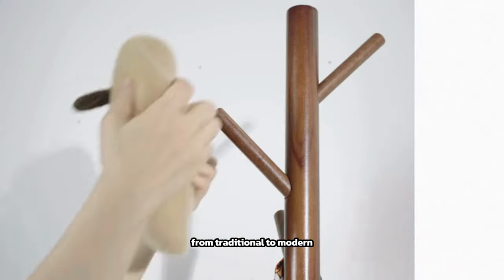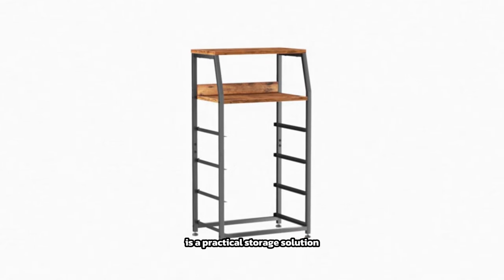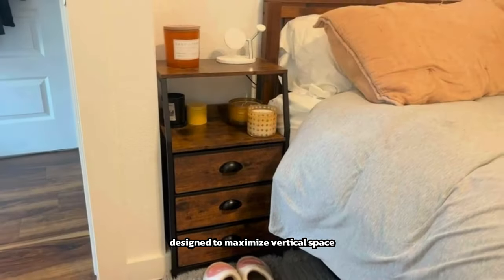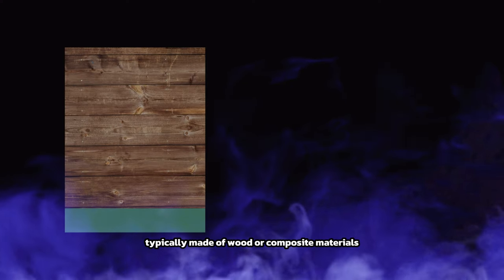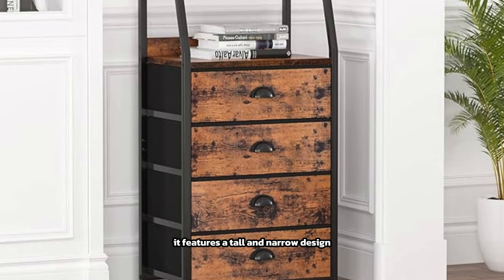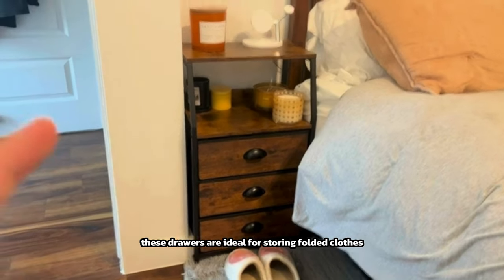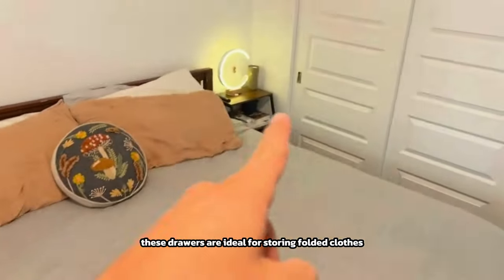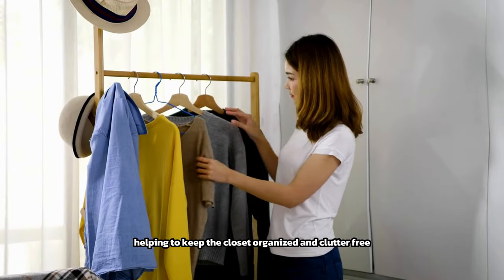A tall four-drawer dresser for the closet is a practical storage solution designed to maximize vertical space and provide ample storage for clothing and accessories. Typically made of wood or composite materials, it features a tall and narrow design with four drawers stacked on top of each other. These drawers are ideal for storing folded clothes, socks, undergarments, and other items, helping to keep the closet organized and clutter-free.